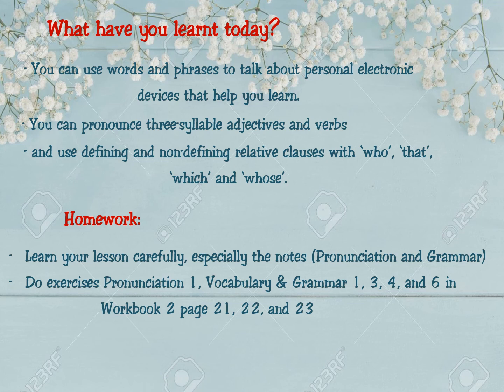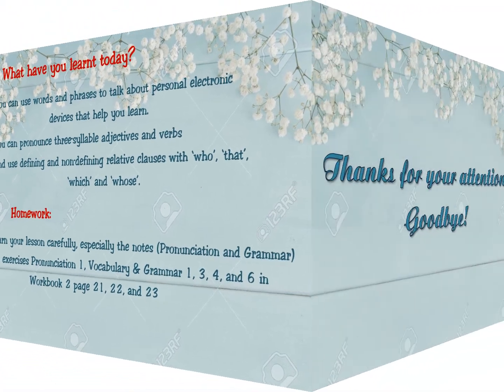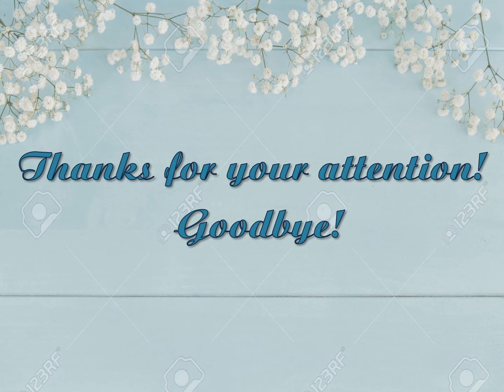Second homework task: do exercises in pronunciation, vocabulary, and grammar — exercises 1, 3, 4, and 6 in Workbook 2, pages 21, 22, and 23. Thanks for your attention. Goodbye.